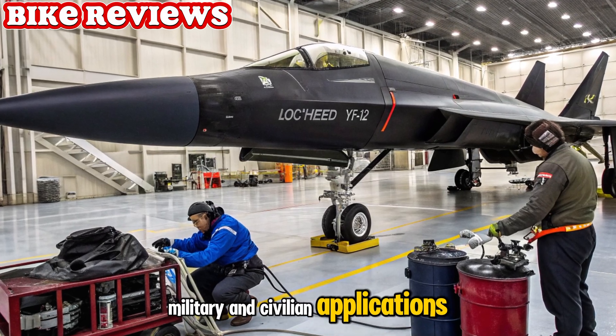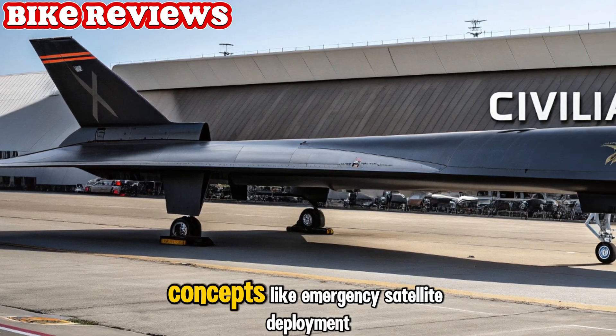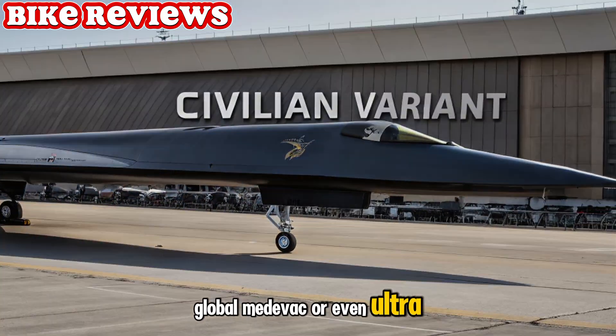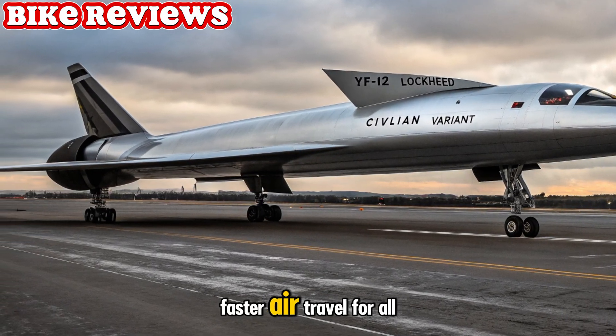Military and civilian applications. Though military-focused, Lockheed has teased a civilian tech spin-off. Concepts like emergency satellite deployment, global medevac, or even ultra-rapid cargo transport are being discussed. The YF-12 platform could inspire faster air travel for all.